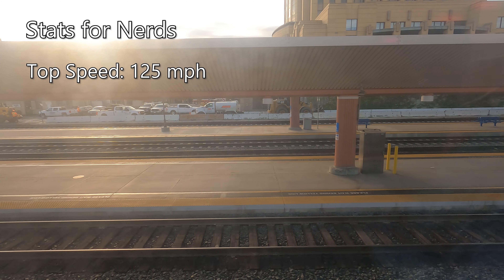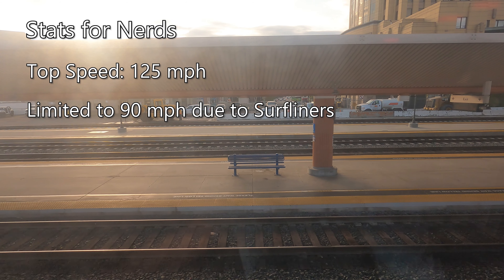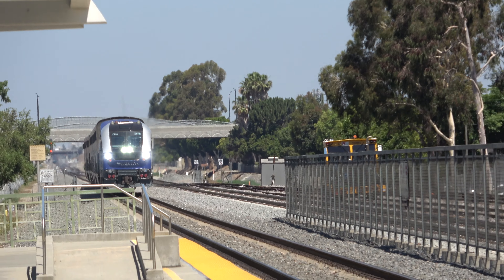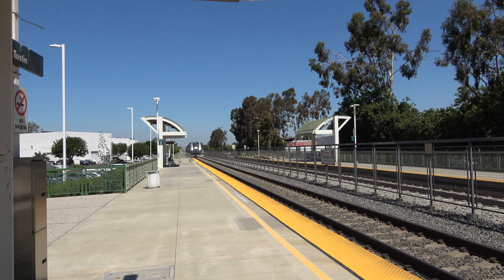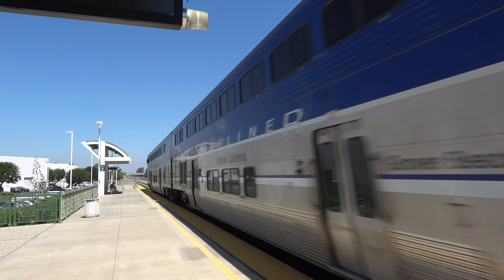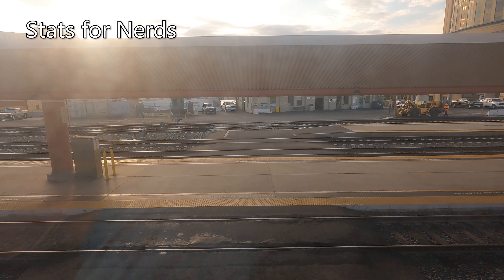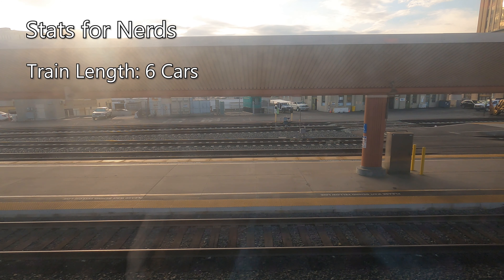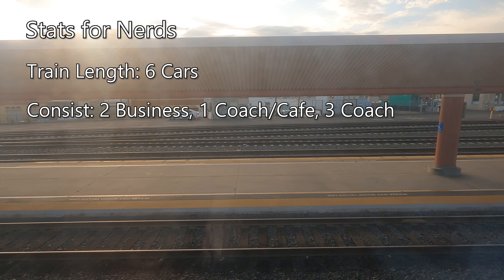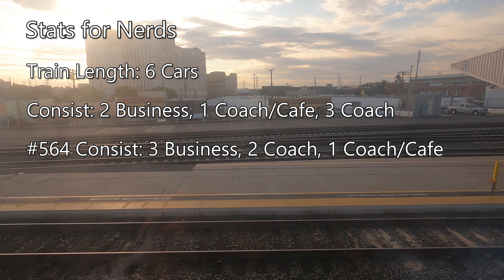SC44s are rated for a top speed of 125 mph, although they are limited to 90 mph on this route due to the top speed limitations of Surfliner cars. Each Pacific Surfliner is made up of six Surfliner cars, with the usual consist of two business class cars, one coach cafe car, and three coach cars. Train 564 is operating with three business class and two coach class cars, instead of the usual two-three business/coach configuration.